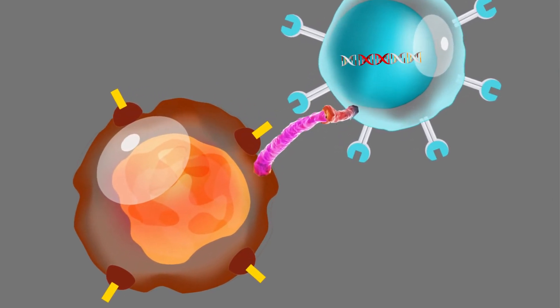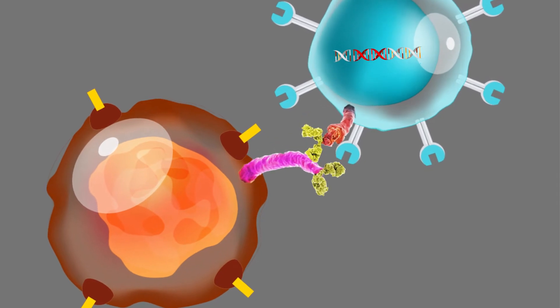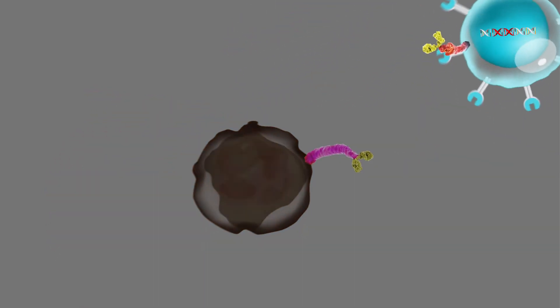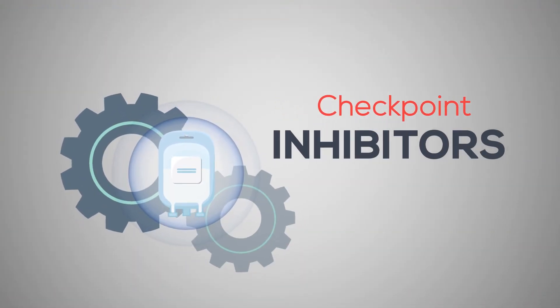Certain immunotherapy drugs can prevent this binding, allowing the immune system to fight cancer better. These drugs are also called checkpoint inhibitors.